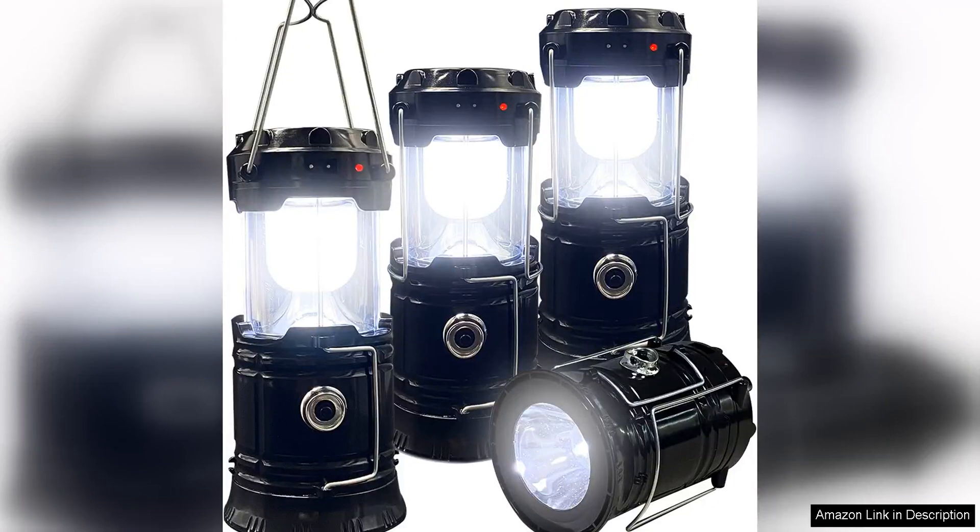The collapsible portable lead camping lantern by Extorto is a reliable and versatile lighting solution for outdoor adventures. This lantern is lightweight and compact, making it easy to carry in a backpack or camping gear. The collapsible design allows for easy storage and transportation, perfect for on-the-go use.